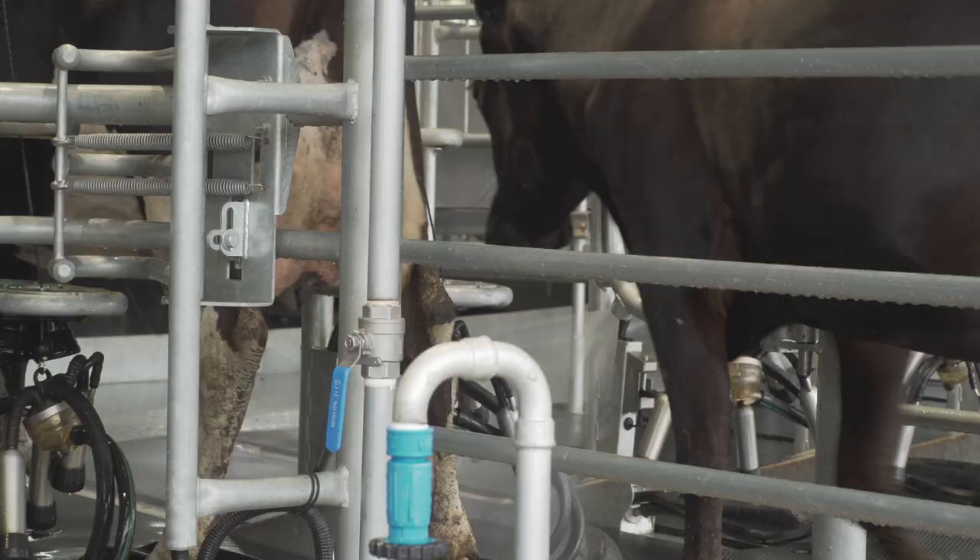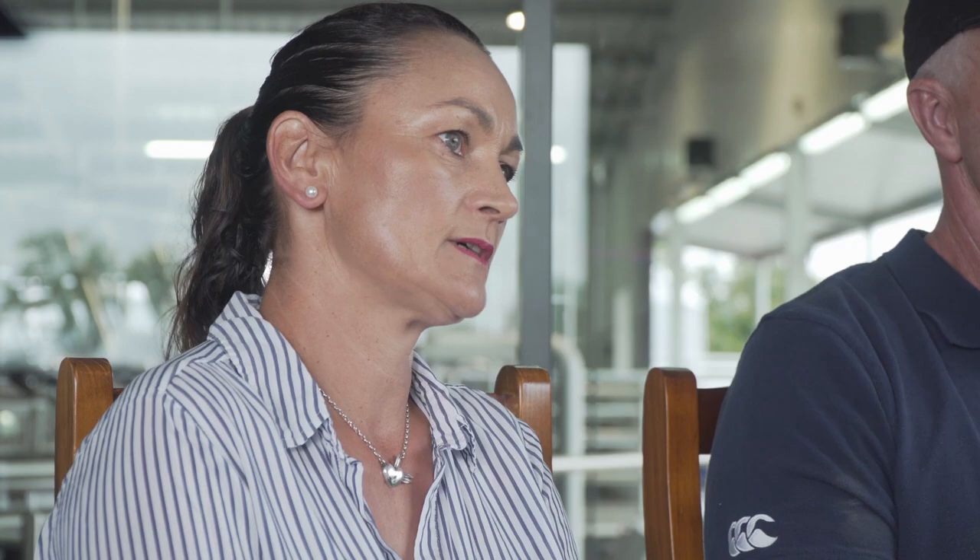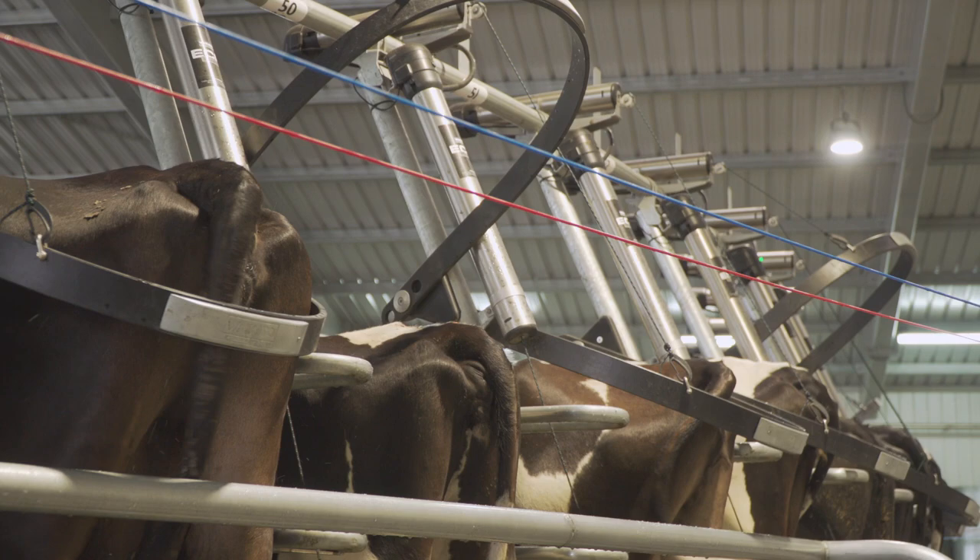The setup has shown us the efficiency and time management gains with staff. Now it takes three people to milk — two will be milking and one is getting the herd in — whereas before it was five people, plus having to bring in relief staff.